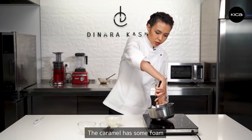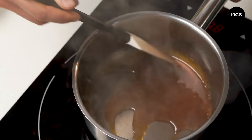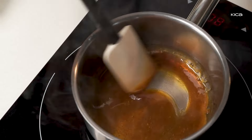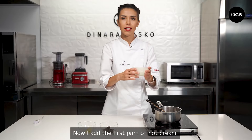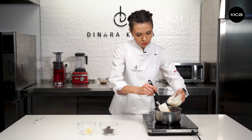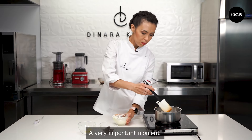The caramel has some foam and also smoke — you can see here. Now I add the first part of hot cream. This is a very important part.